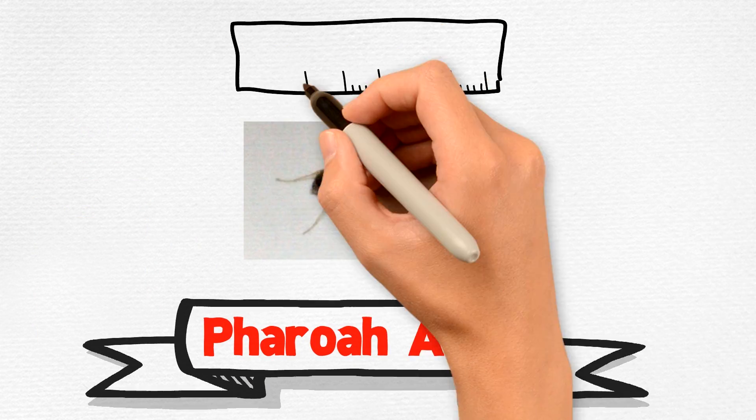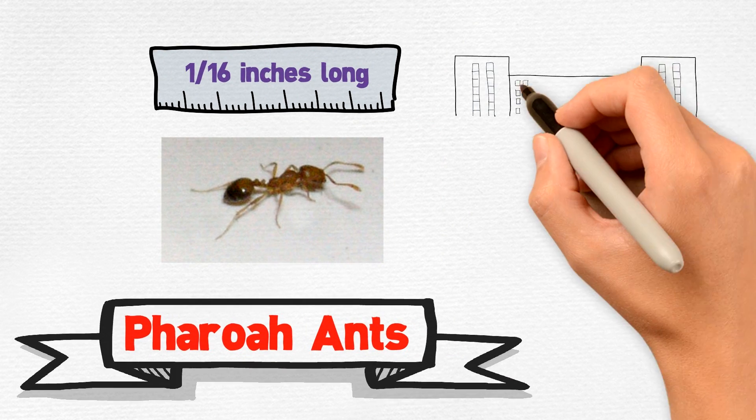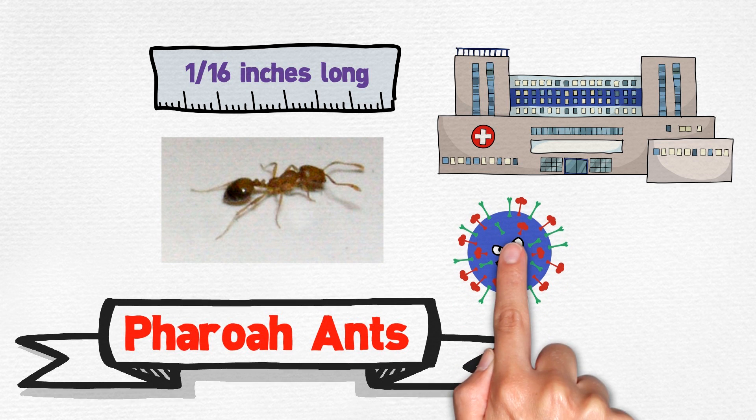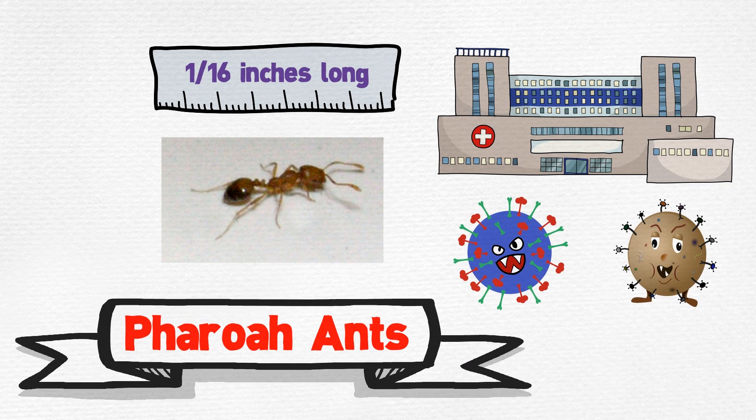Pharaoh ants are about 1/16 inch long. These ants are commonly found in hospitals and nursing homes where they are capable of transmitting Staphylococcus and Pseudomonas infections.